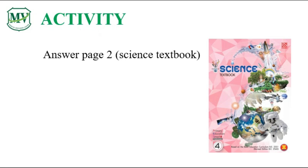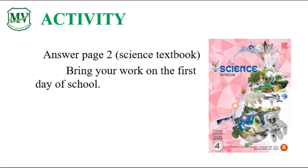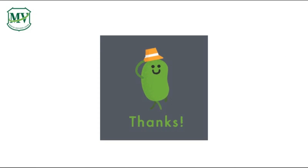Now, please get your students' book and open to page 2 and answer the questions. Don't forget to bring your work on the first day of class. Thank you and see you in the next episode.